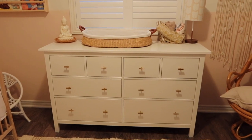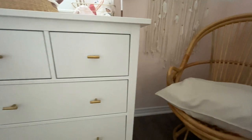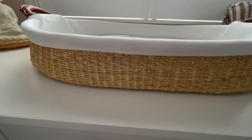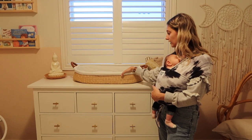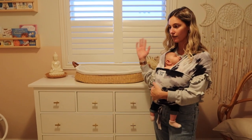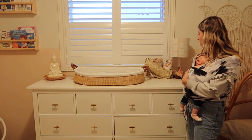This is the IKEA HEMNES dresser and we switched out the handles — I got those off Amazon, I'll link everything below. This is a Design Dua changing pad that I really wanted to go with her room. Mia's aunties actually bought her this for her baby shower, which was super nice, and we'll keep it for all our other babies as well. Although it was a little pricey, it's definitely worth it. We also added a little lamp for lighting.